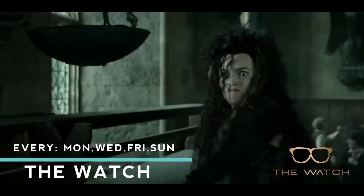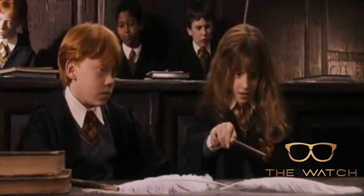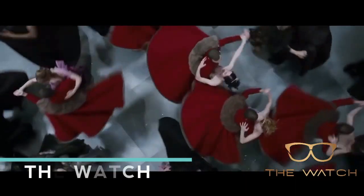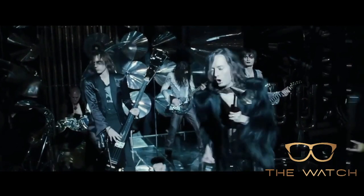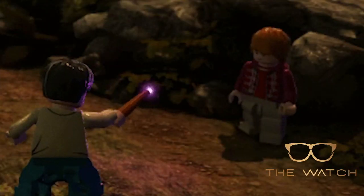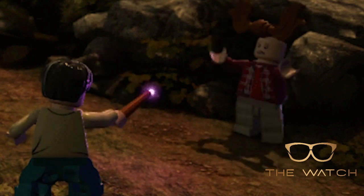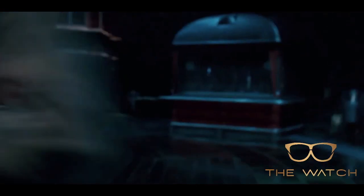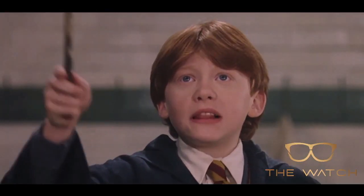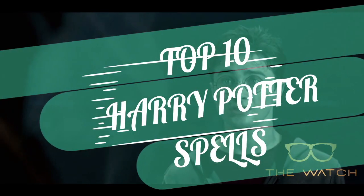There are countless spells to be found in the world of Harry Potter, from the ever-popular Wingardium Leviosa to the strangely fun Tarantallegra, a spell which forces people to dance, all the way to the almost bizarrely specific Anteoculatia, which forces the hair of the spell's intended target to shape itself into antlers. Yet some spells in the Harry Potter world are more impactful than others — some spells are downright intense and powerful. If you want to know which Harry Potter spells are the strongest of the strong, take a look at this top 10 list of the most powerful Harry Potter spells.